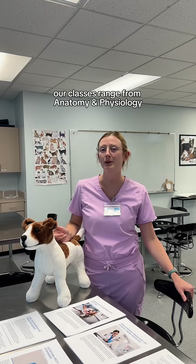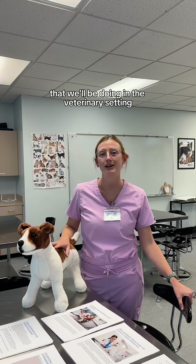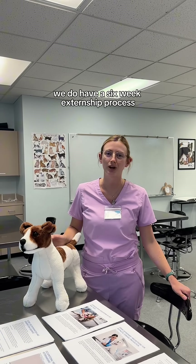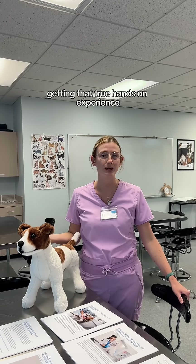Our classes range from anatomy and physiology all the way into laboratory procedures that we'll be doing in the veterinary setting. At the end of our program, we do have a six-week externship process where you do get to go to a clinic and work there for six weeks, getting that true hands-on experience.